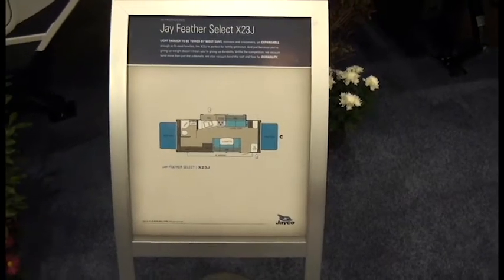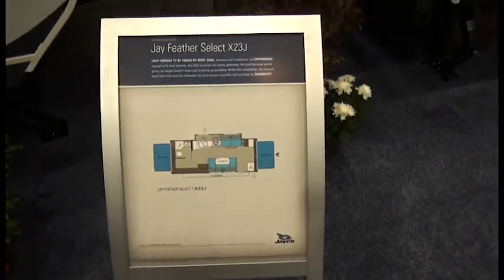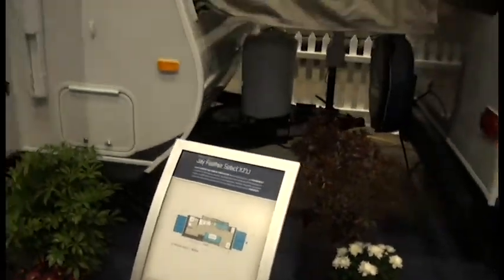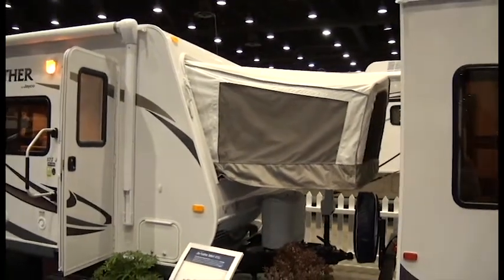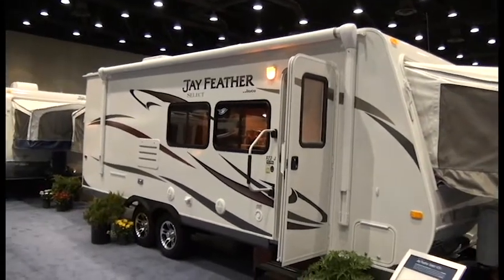2011 brings around some style changes on the Jay Feather Select Series, featured here in the X-23J. Jayco has incorporated a different color accoutrement and dressing on the canvas, along with contemporary steerographics.